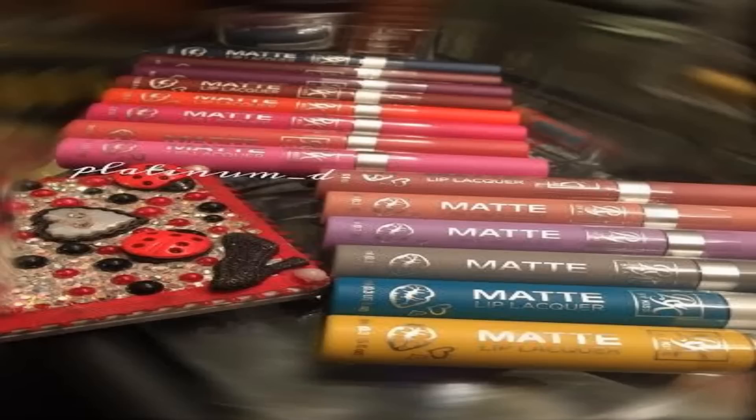Basically, the pros are you get 14 shades, they're only $3.99, they are matte, you get a wide variety of colors, and they're really pigmented and good products. The bad news is they just don't do what they say they're going to do.